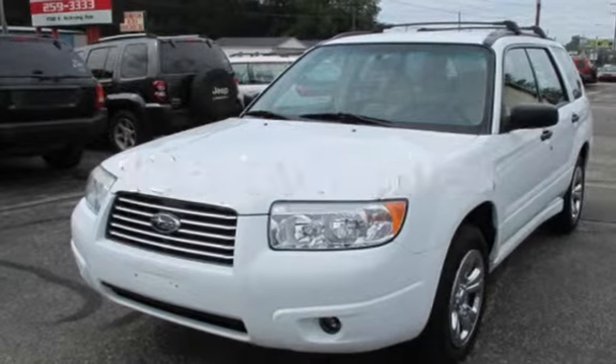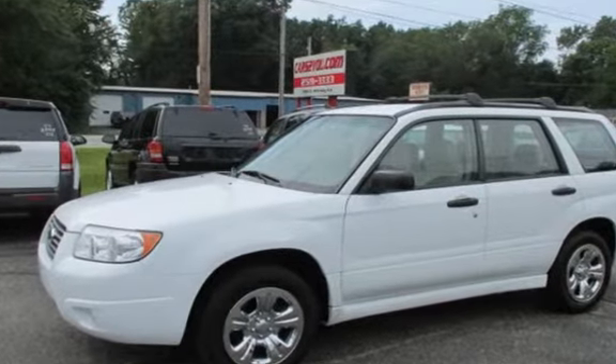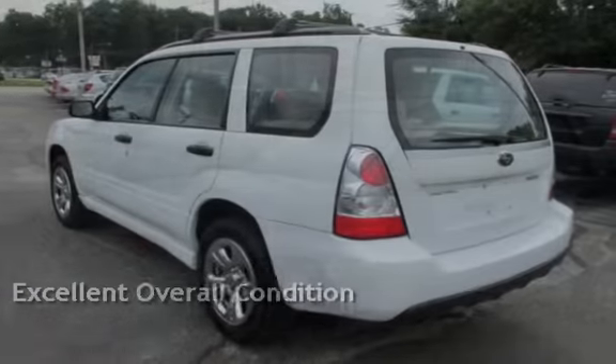This Subaru has less than 135,000 miles on the odometer. This vehicle is in excellent overall condition.